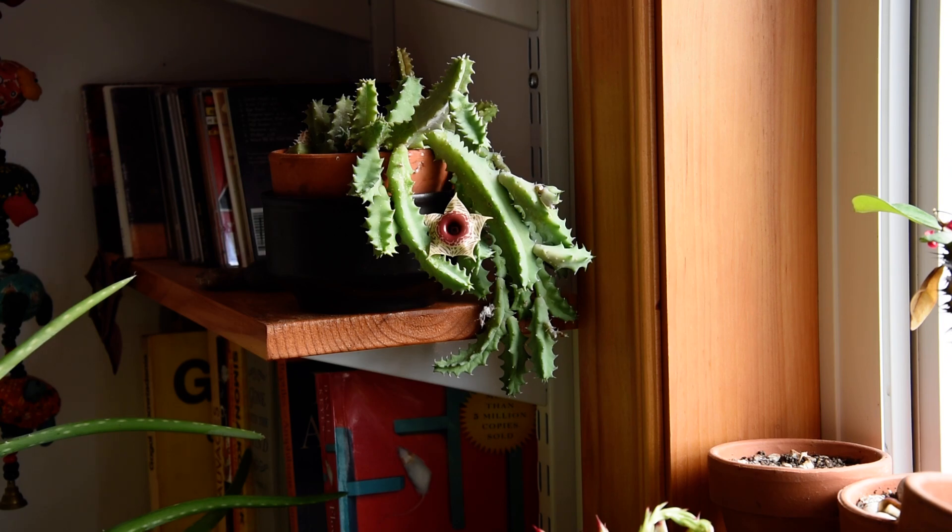In nature, these stem sections would not be falling — they would spread on the ground and grow roots into the ground, and that way the plant would cover more and more area. But I think it's quite attractive here anyways, even when the stems are just growing down.